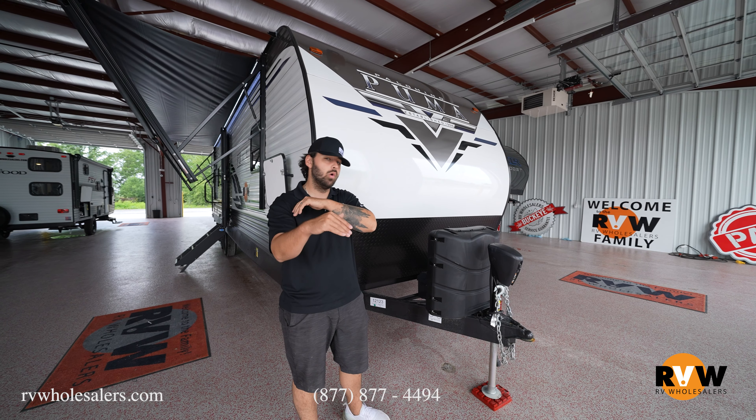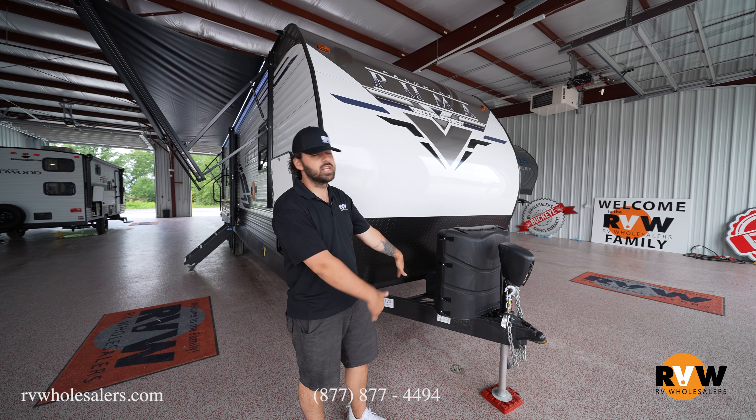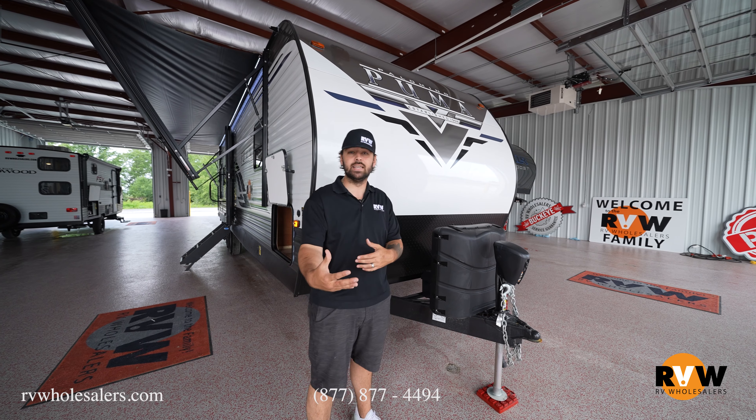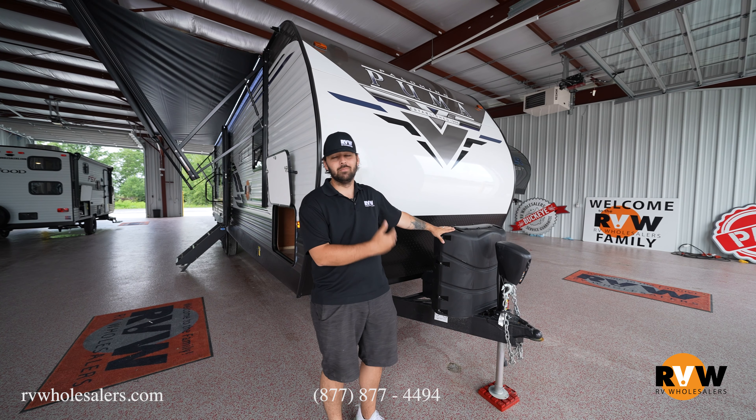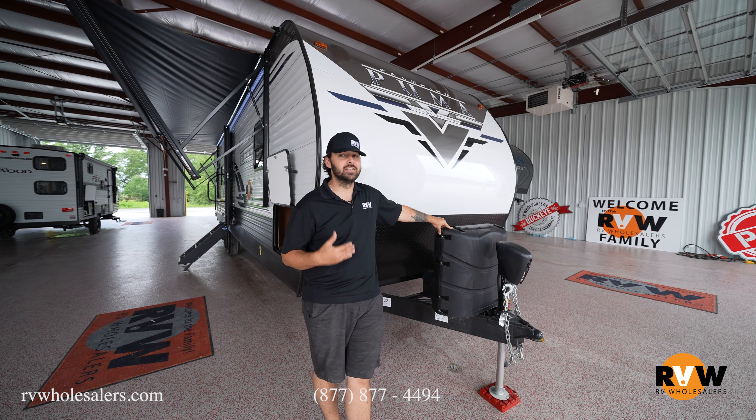Make sure you check your options — as I always state in all my videos, check your options and make sure that what you're getting is what you're seeing. Obviously this is going to be a big one: if it came with 20-pound tanks and you're expecting 30-pound tanks, I'd imagine you'd be pretty frustrated. So double-check your options before you place an order with anybody.